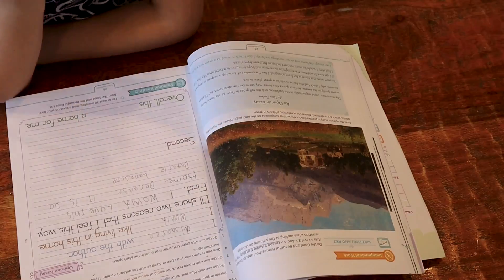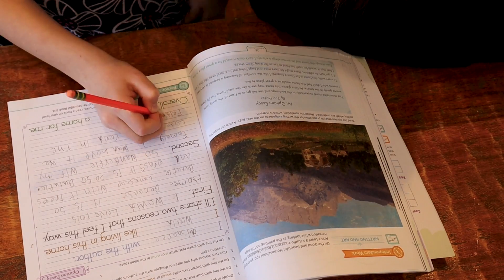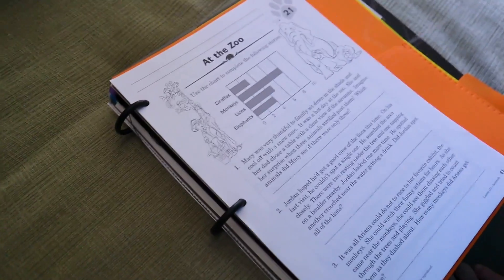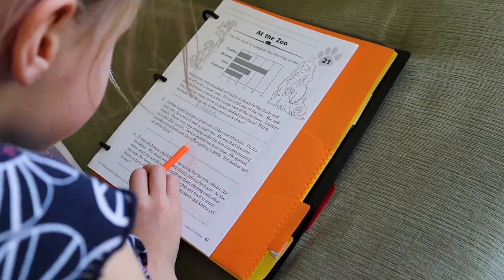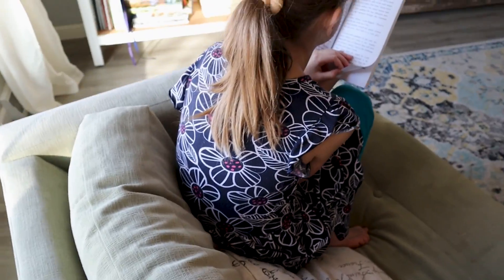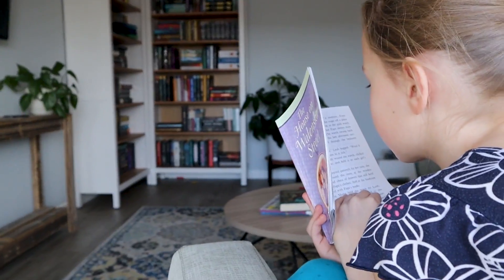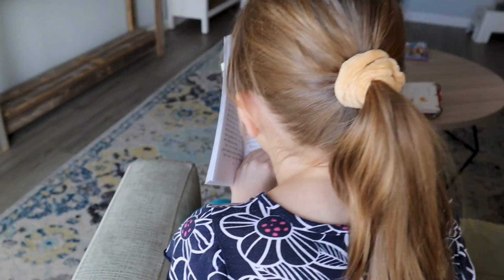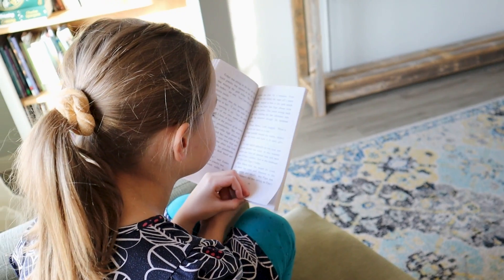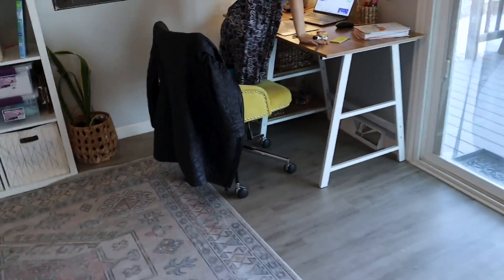As I let her start her writing, this is really concluding what we do for her Good and the Beautiful work. She still has some language arts that are more independent in nature. You can see she started with some ABeka reading comprehension, which I appreciate — it's a good way for her to test what she is reading. We're also still doing our Sonlight readers, and the Good and the Beautiful always says to have the child read for 20 minutes using their book list. She also did her handwriting — I didn't get a great clip of it, but she finished that right before we transitioned into math.